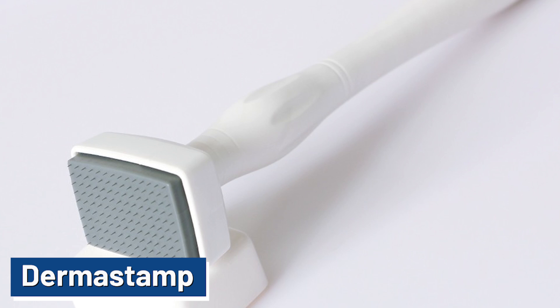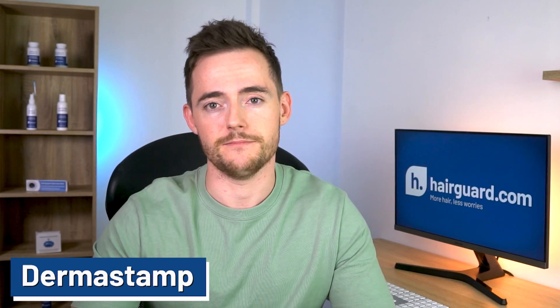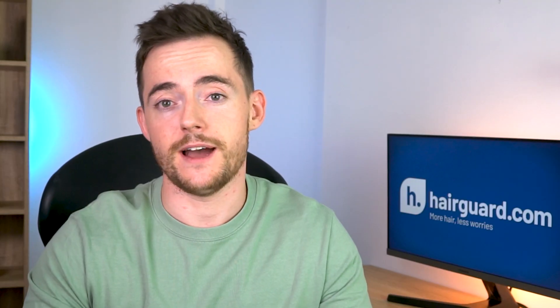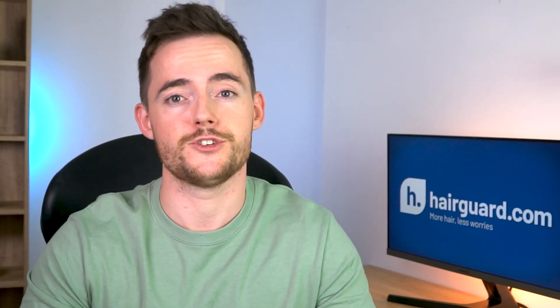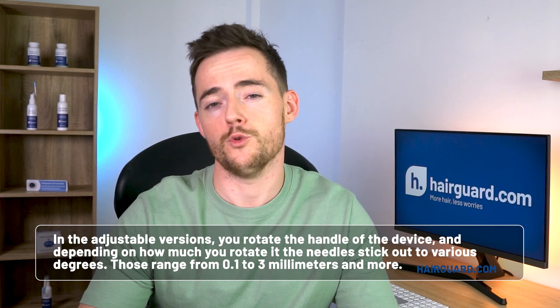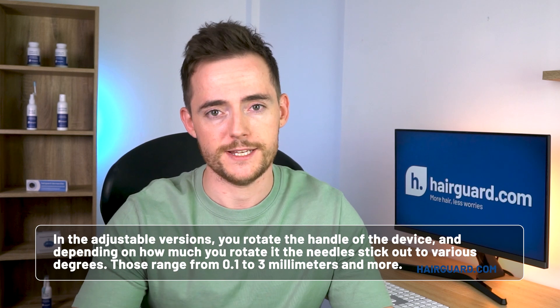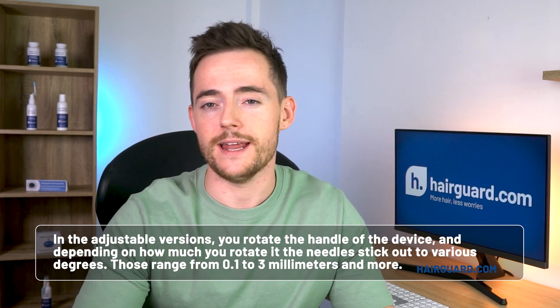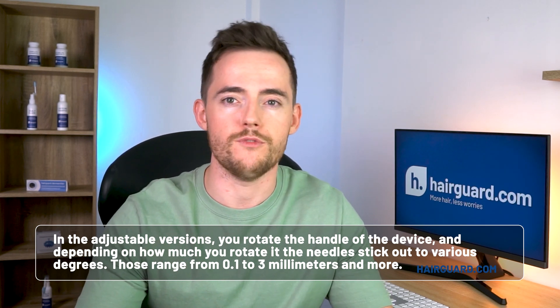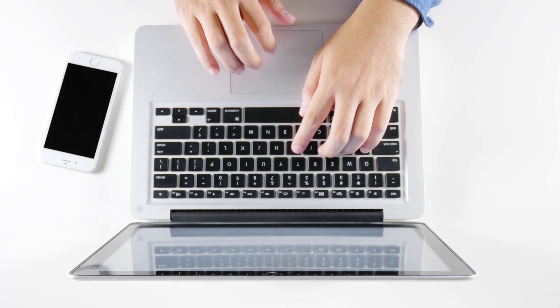Next, we've got the derma stamp. In the derma stamp, the needles are vertically stamped into the skin instead of rolled. This makes the device more precise and causes less damage. You can also find derma stamps with fixed or adjustable needle lengths — in adjustable versions, you rotate the handle of the device, and depending on how much you rotate it, the needles stick out to various degrees. You can set the needles to be anything from 0.1 to 3mm or even more. Derma stamps are somewhat less common than derma rollers, but they are still quite easy to find online.